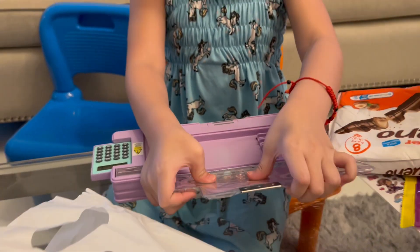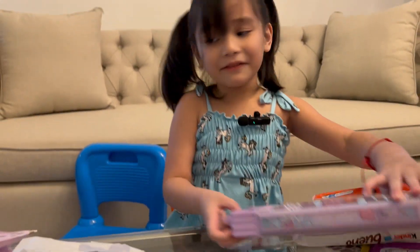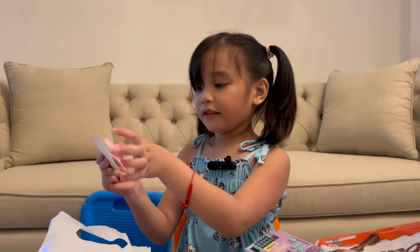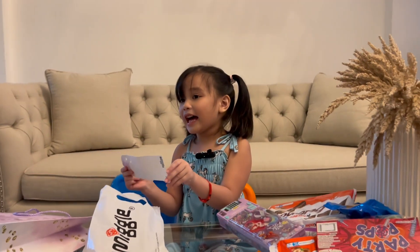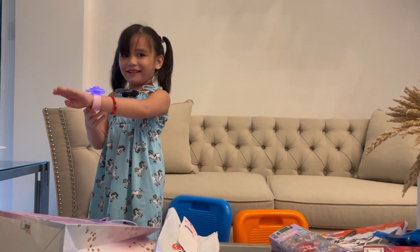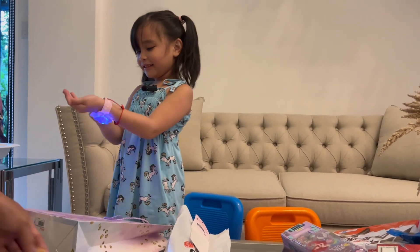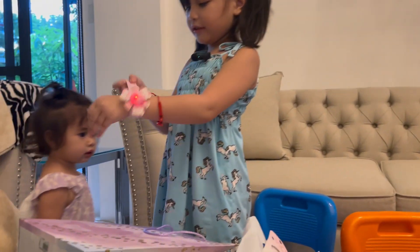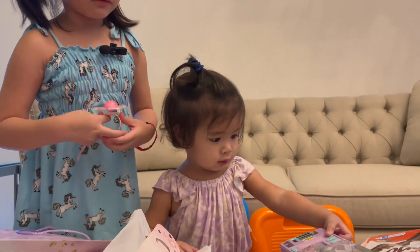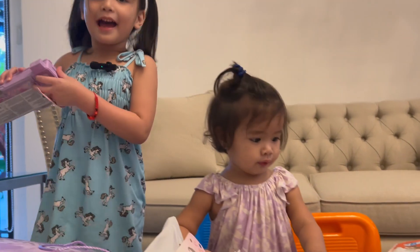Wow! It's so squishy! This is what I always wanted — this one for Leela! Leela! Wow! Look — it's a watch for you! I really want this! But that's super cute! Oh — this is mine!